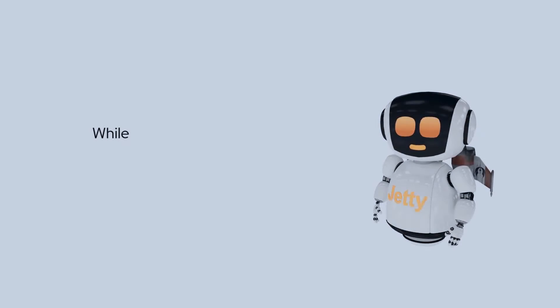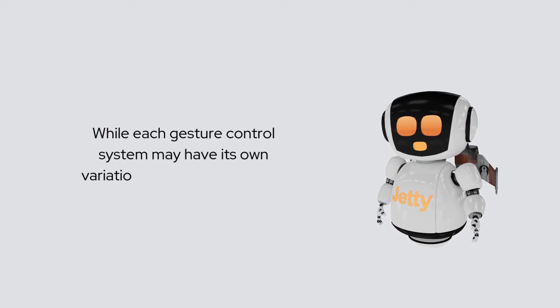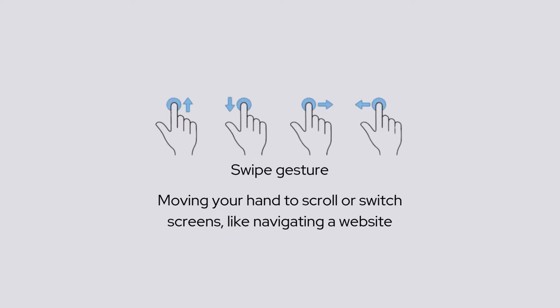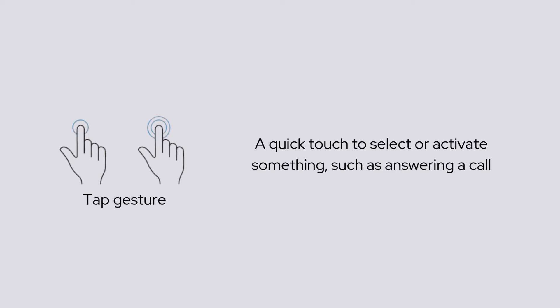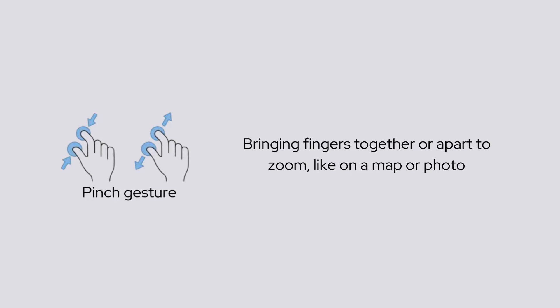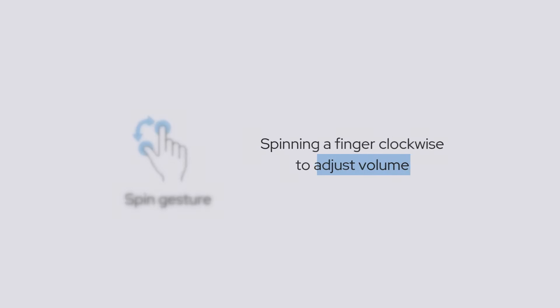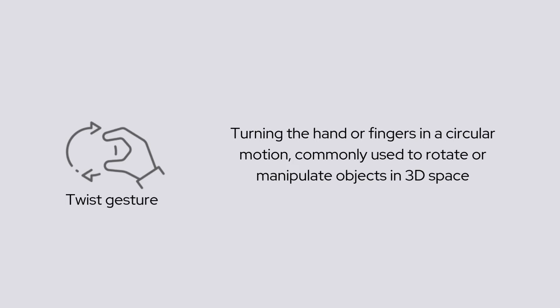What are the most common gestures? While each gesture control system may have its own variations, basic hand motions include: swipe — moving your hand to scroll or switch screens, like navigating a website; tap — a quick touch to select or activate something, such as answering a call; pinch — bringing fingers together or apart to zoom, like on a map or photo; wave — waving your hand to trigger actions, like muting a video; pin — spinning a finger clockwise to adjust the volume; and twist — turning the hand or fingers in a circular motion, commonly used to rotate or manipulate objects in 3D space.